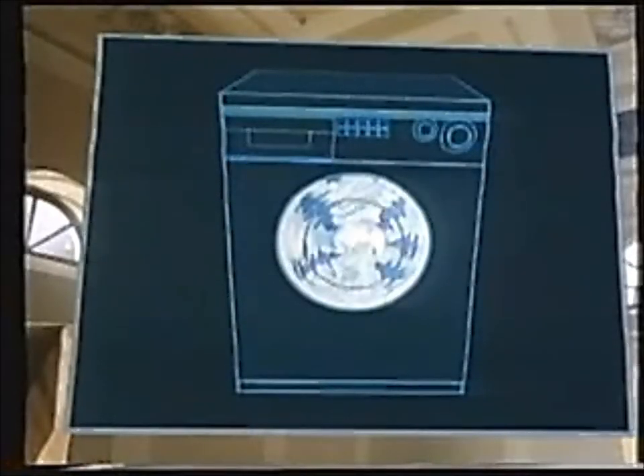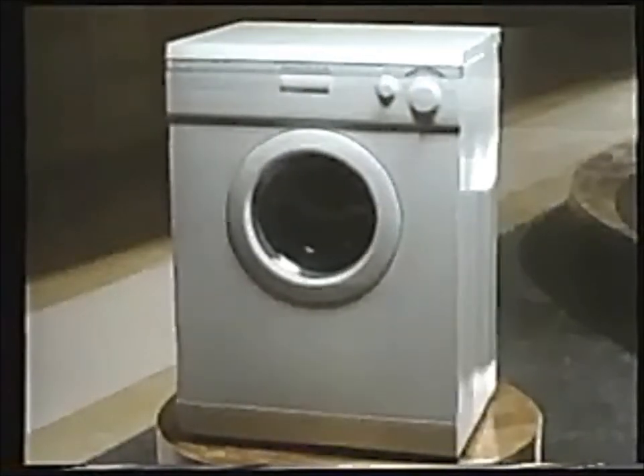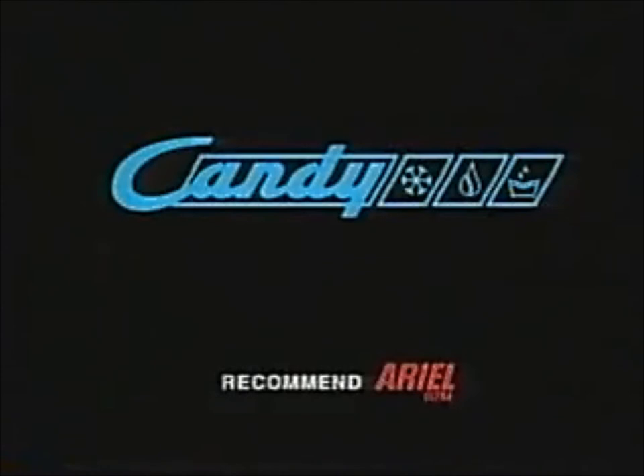And it's still economical with water. Well, I'll tell you what I think about this washing machine, Celia — I think it's very good looking. Honestly, if it's not men, it's washing machines. It's not men. Candy — design with you in mind.